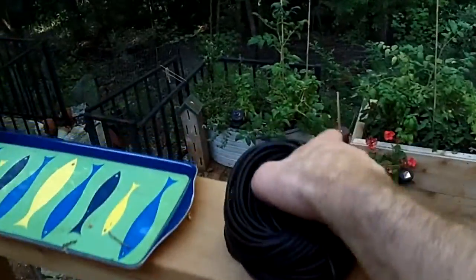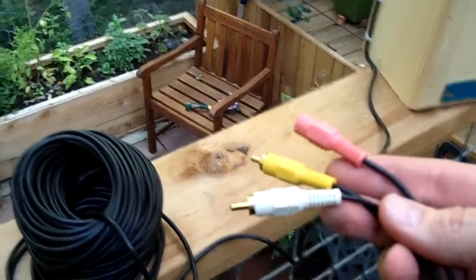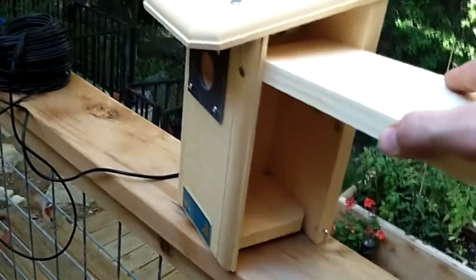The way it works is it has this 100-foot cord here that includes the power, so it's audio, video, and power all in one cord. You attach this to the back of your television or a PC, and you've got the nest live.